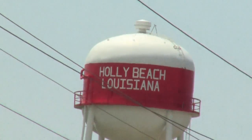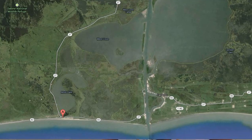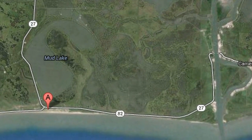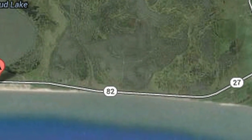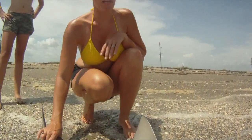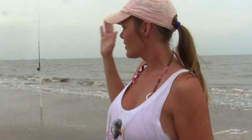Where we like to fish is in between Holly Beach and Cameron. There's a stretch there — it's about three miles. It's a pull-off where you can get along the beach. This has been our lucky spot. We've caught redfish from this size to this size. It's between Holly Beach and Cameron.